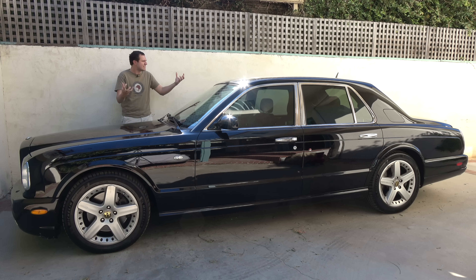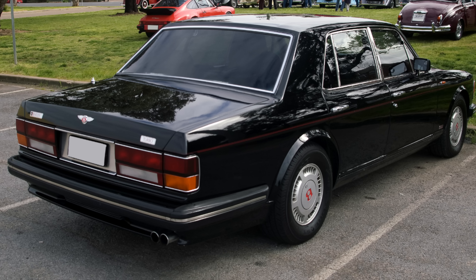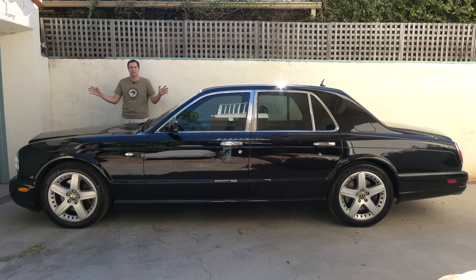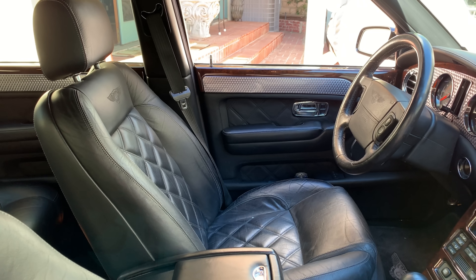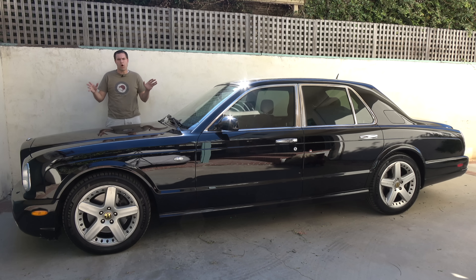30 grand for this stately, muscular Bentley. You might be thinking everybody knows used Bentley models are cheap — those 1980s models go for like 15 grand because they're always breaking down, the parts are 30 years old, and they're all crappy. But that's the thing about this car. This isn't an old Bentley. This is a 2002 model, and the Arnage was built all the way through 2009, which means it left the market less than a decade ago. This is a cheap modern Bentley, actually luxurious by modern standards.